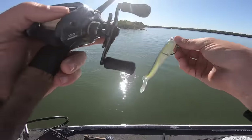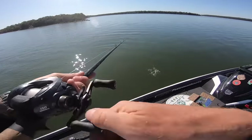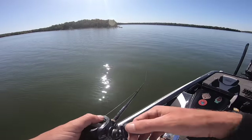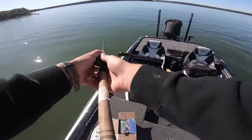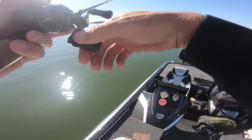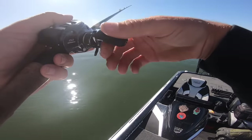I'm actually gonna pick up this Yum Money Minnow and slow roll it out there on a little belly-weighted hook. Just saw one boil up there on the surface — gave himself away. Oh gosh, it hit it right on impact, right as it hit the water!